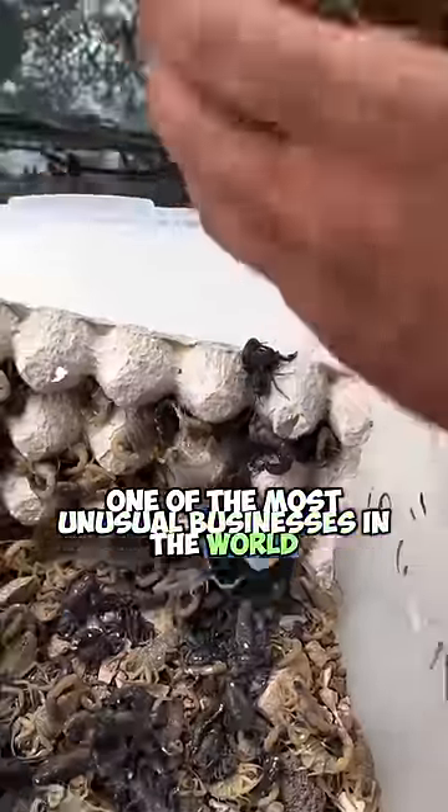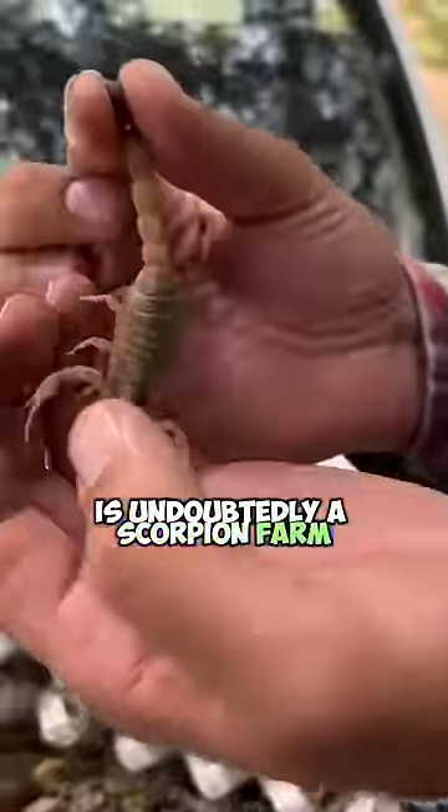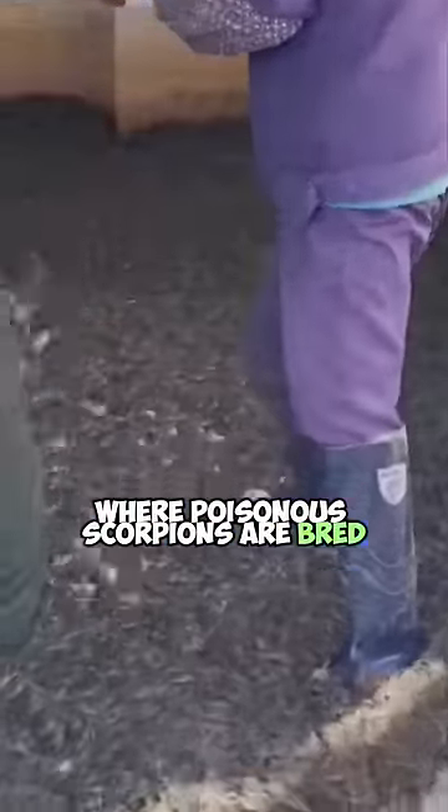One of the most unusual businesses in the world is undoubtedly a scorpion farm, where poisonous scorpions are bred and their valuable venom is collected. These facilities offer both an intriguing and frightening environment.